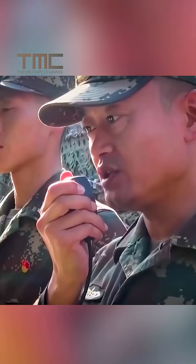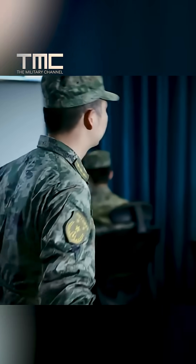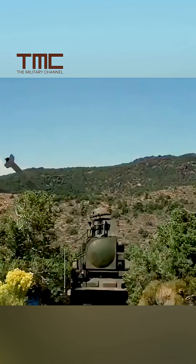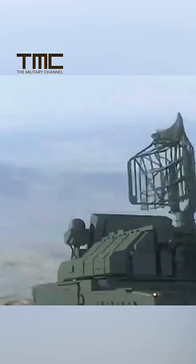Imagine being a radar operator on the enemy side. You shut down the beam, hoping to hide. Seconds later, a missile arrives at your antenna's last location and obliterates the system that keeps your skies safe. That is the shock the AGM-88E is built to deliver.